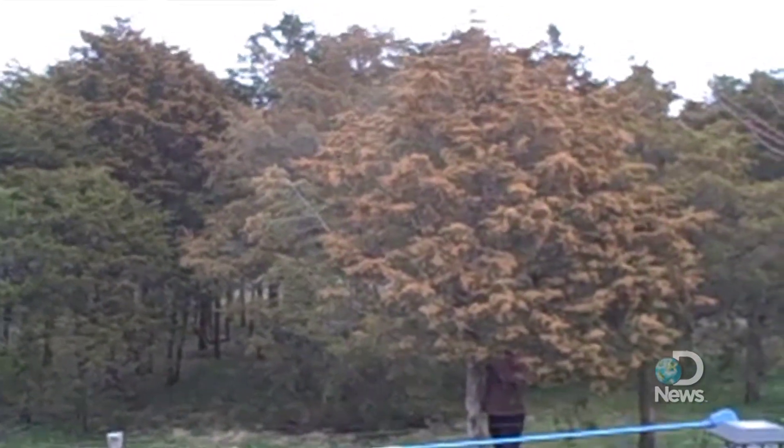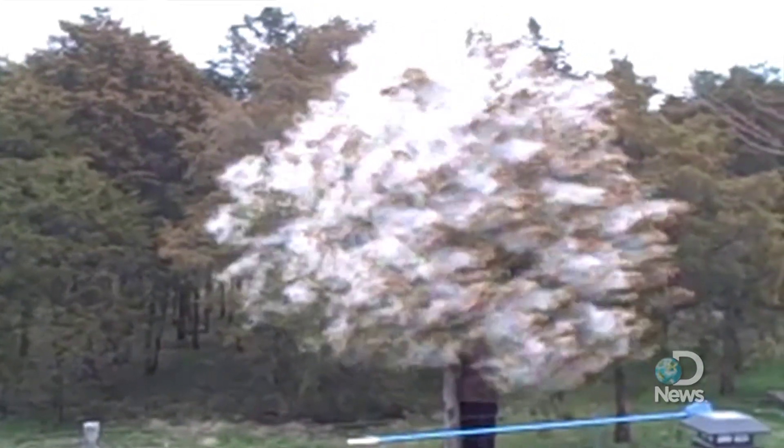Perhaps you've seen this video online. Go ahead and shake it. I think she nails it. That is one yellow cloud of doom for all of us allergy sufferers.